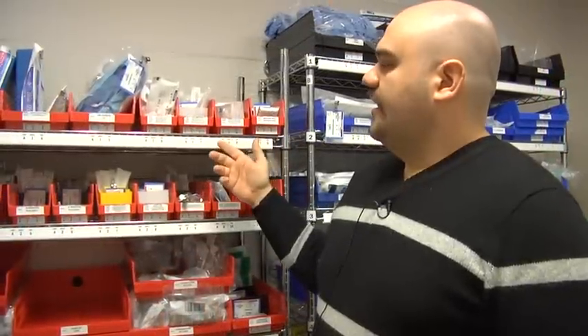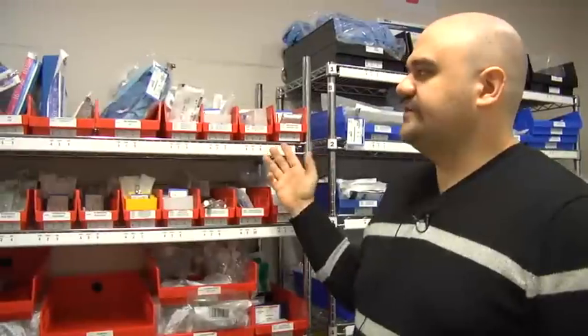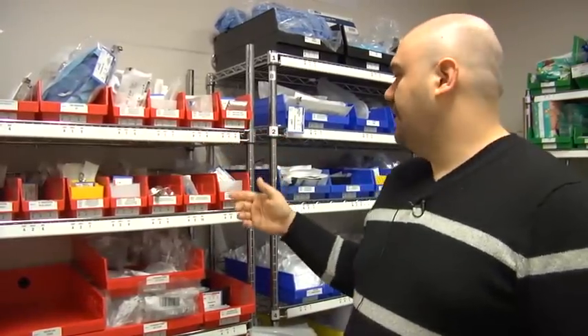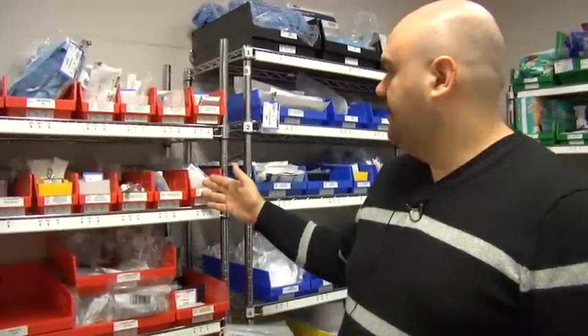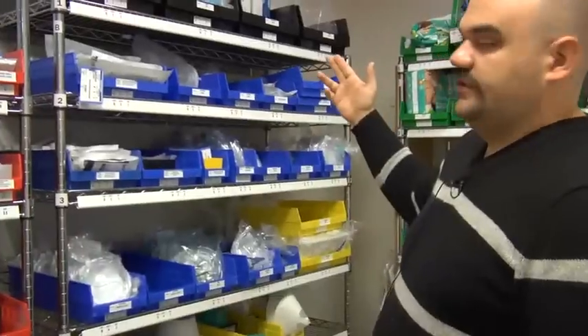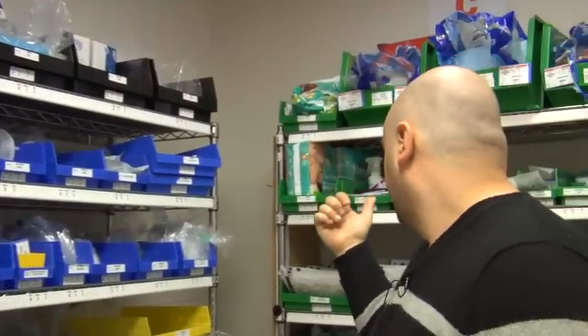Originally, we had just all of our supplies in one color bin or the cardboard boxes that the supplies actually came in. We've moved to bins of different colors depending on the type of product. For example, blood products or circulatory-related are in red, respiratory products are in blue, urinary are yellow, black is miscellaneous, green is for patient care.